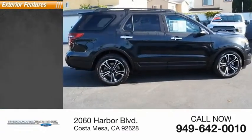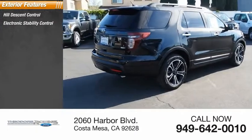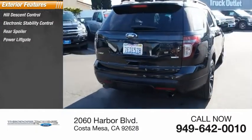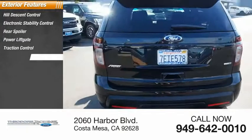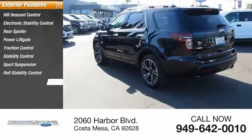Here are some of this vehicle's great options: hill descent control, electronic stability control, rear spoiler, power lift gate, traction control, stability control, sports suspension, roll stability control, remote keyless entry, fog lights.